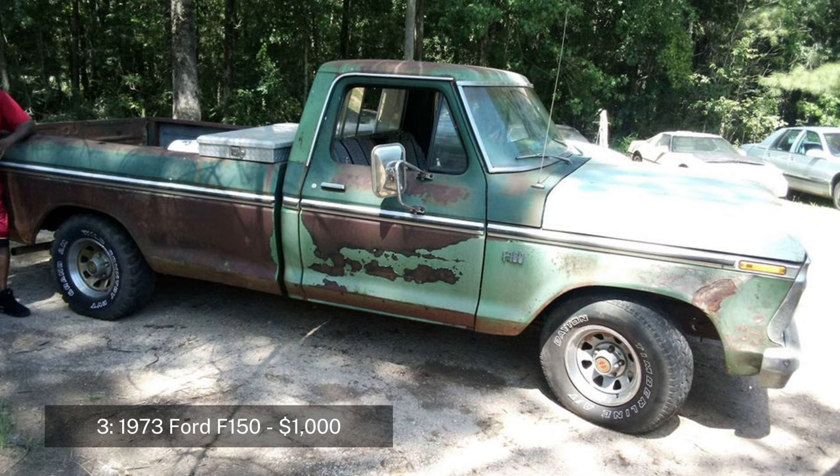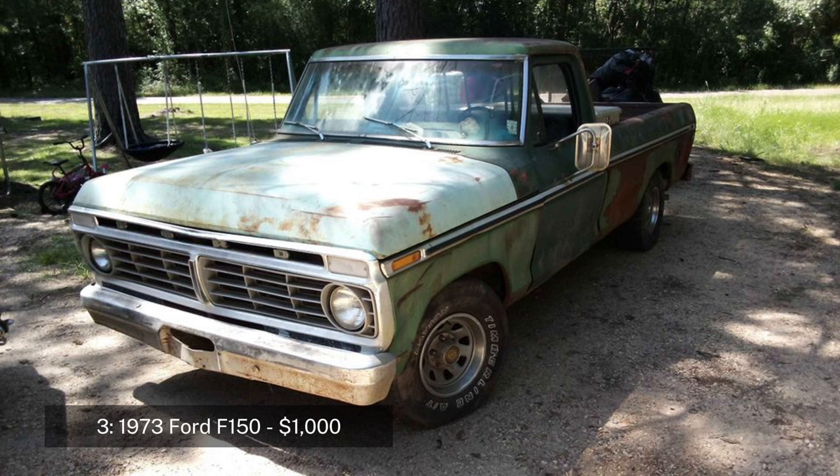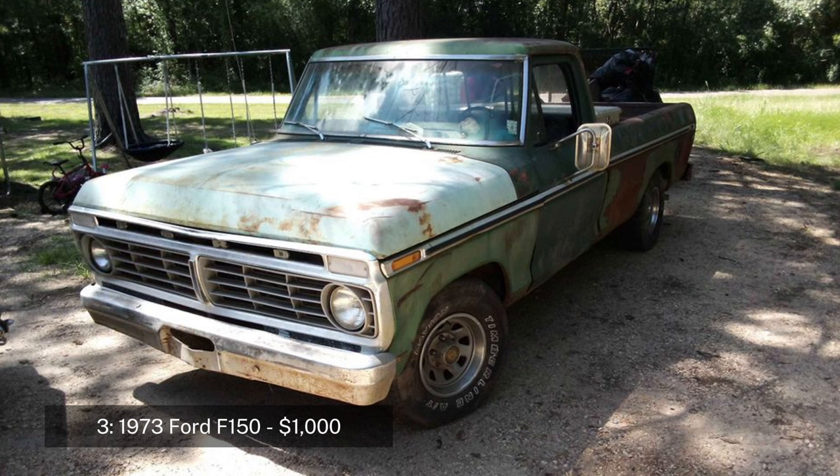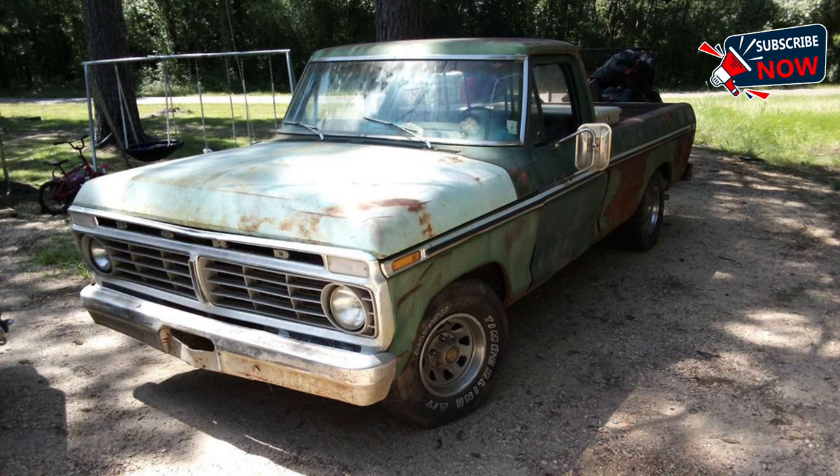Number three: 1973 Ford F-150 regular cab XLT pickup, two-door, priced at $8,000. The 1973 Ford F-150 is a classic full-size pickup truck from Ford's heritage series, known for its strength and reliability. This model has 67,845 miles, an automatic transmission, and a V8 engine. The truck runs and drives but needs new tires and a carburetor adjustment.